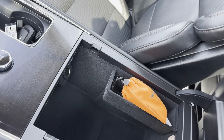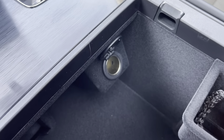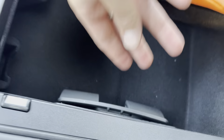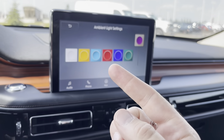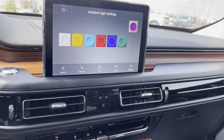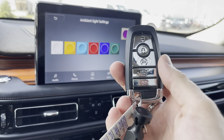Inside the big center console you have places to put things upper and lower, plus a wireless charging pad for your phone. Because this has the convenience package upgrade it gives you the wireless charger, the heads-up display, and phone as your key — that turns your smartphone into your key so you no longer need a key fob. As long as you have your phone you can start and unlock the vehicle. Awesome technology.